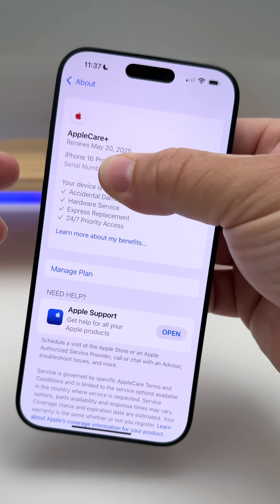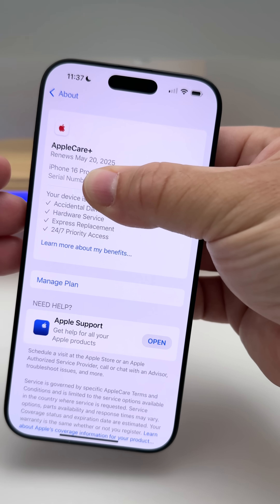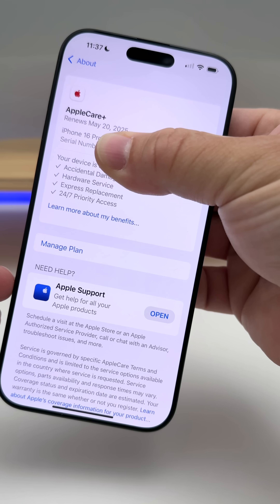Under General > About > AppleCare Plus, if you have AppleCare+, you can now see your status in an all-new design. It shows accidental coverage, 24/7 priority access, and lets you manage your plan and get help from the Apple Support app.